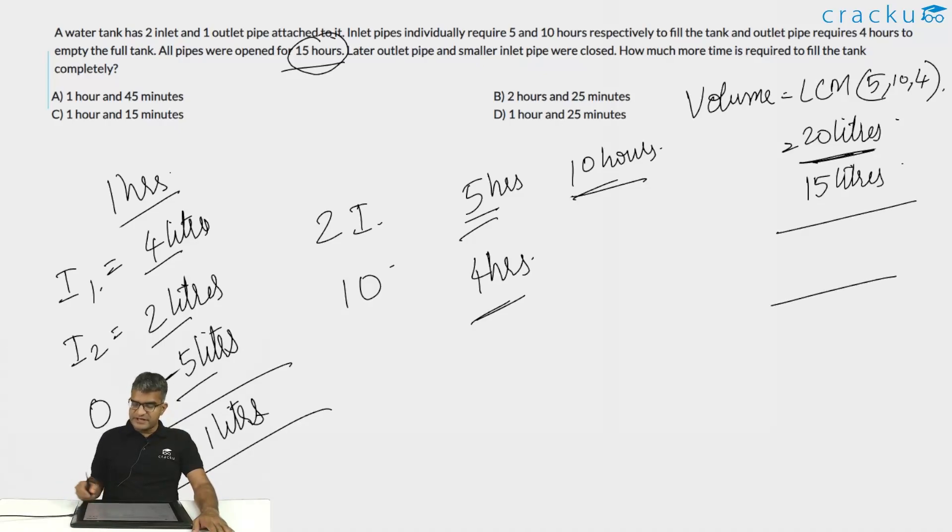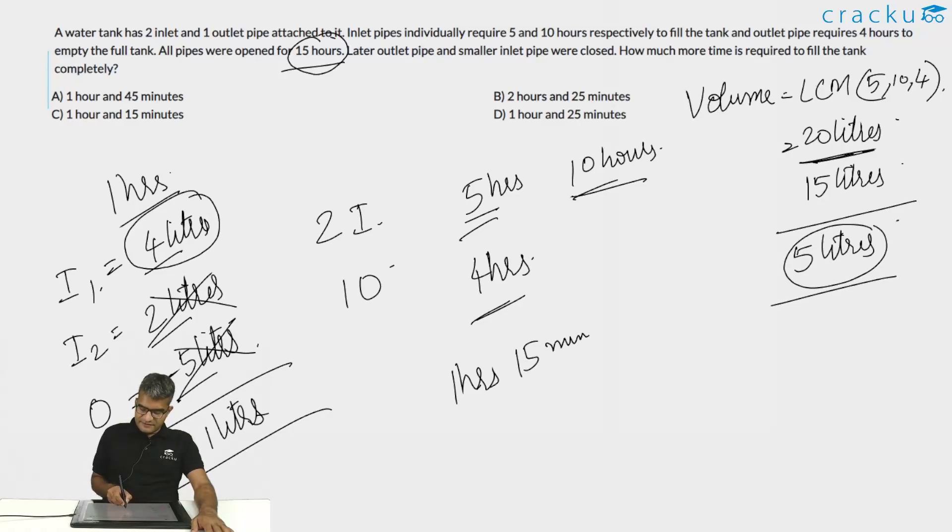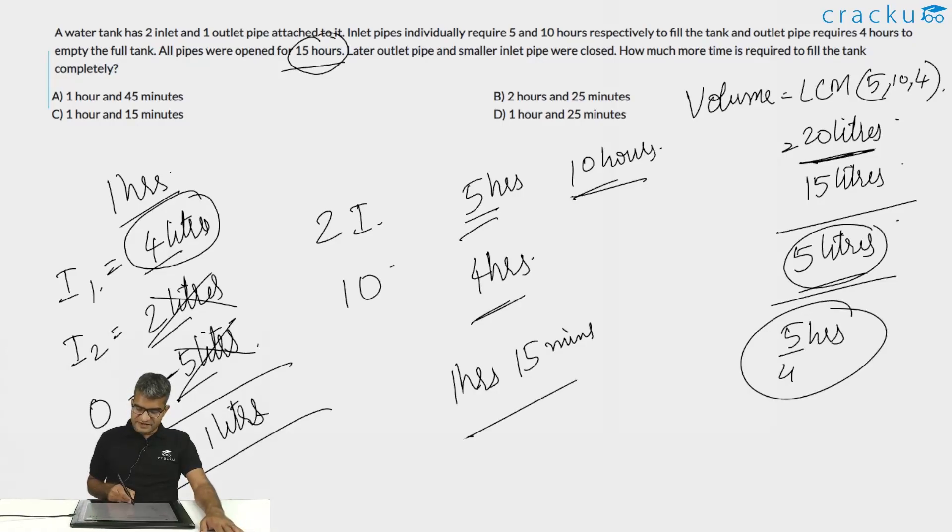The remaining volume is 5 liters. Now only the larger inlet pipe is open, filling 4 liters per hour. The time to fill 5 liters is 5/4 hours, which is 1 hour and 15 minutes. The answer is option C.